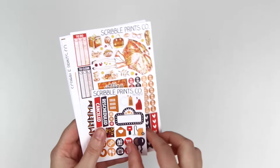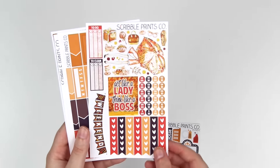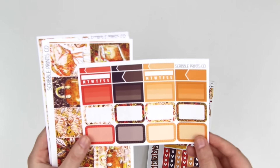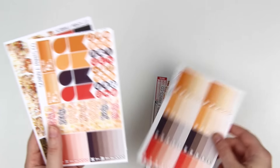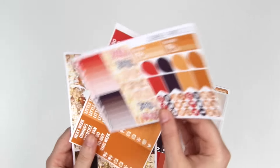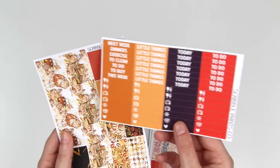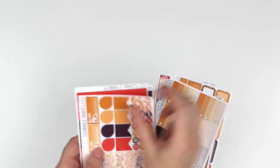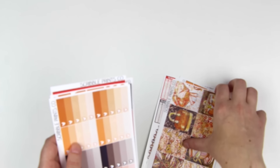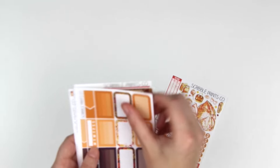And then the next one I have is - I think it was called Girl Boss. Here is the freebie, the functional, the boxes, full boxes, ombre heart checklists, sidebar, date covers, headers, little things, and the washi. Love that. I think I pre-ordered this one. And I actually forgot that I got it - I just sort of stuck it in my sticker storage and didn't put it in my separate space that I have for haul stuff, and I just remembered it. So I grabbed that.